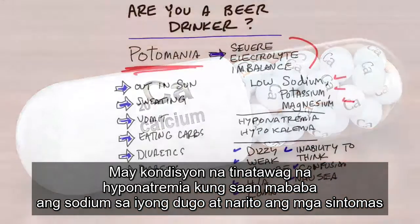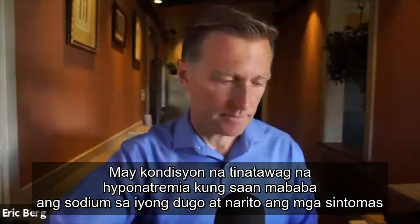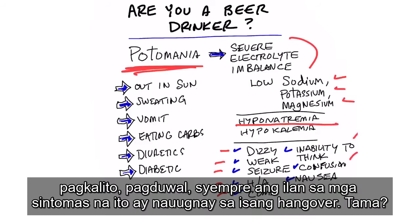There's a condition called hyponatremia, which is low sodium in your blood. The symptoms include dizziness, weakness, seizures, headaches — you can even go into a coma — as well as inability to think, confusion, and nausea.